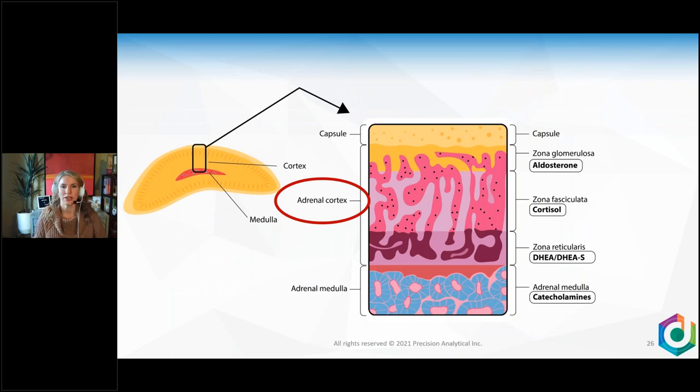The adrenal cortex layer contains the zona glomerulosa, zona fasciculata, and zona reticularis. The zona fasciculata — the thick pink section in the middle of this drawing — is a good representation of how thick it really is. It's the thickest section of the cortex because cortisol production is so critically important. The glomerulosa and reticularis are not as thick. That fasciculata is the important part.